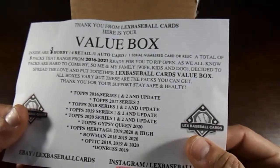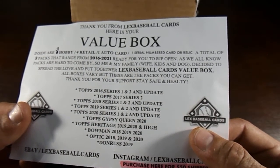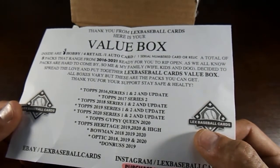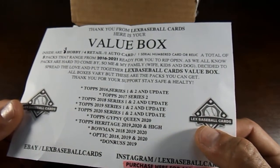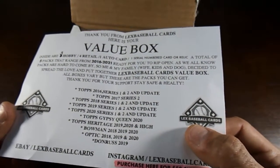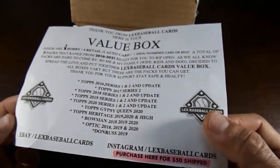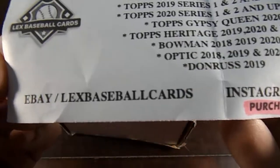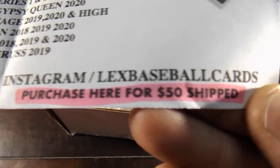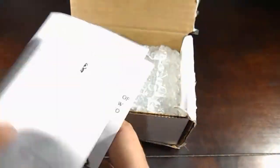We have Topps 2016 series one and two update, 2017 series two, 2018 series one and two update, 2019 series one and two update, 2020 series one to update, Topps Gypsy Queen 2020, Topps Heritage 2019 and 2020 and high number, Bowman 2018, 2019 and 2020, Optic 2018, 2019 and 2020, Donruss 2019. If you want to check them out on eBay — Lex Baseball Cards — or on Instagram at Lex Baseball Cards. They are $50 shipped, so make sure you go check them out.